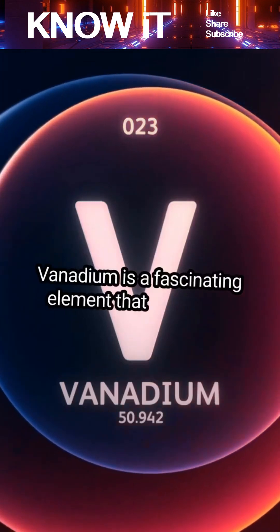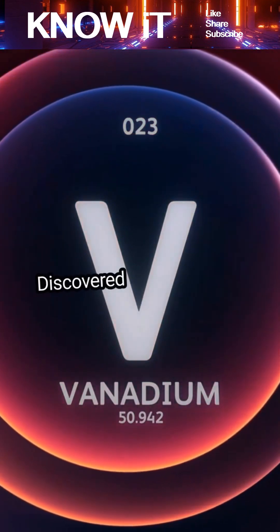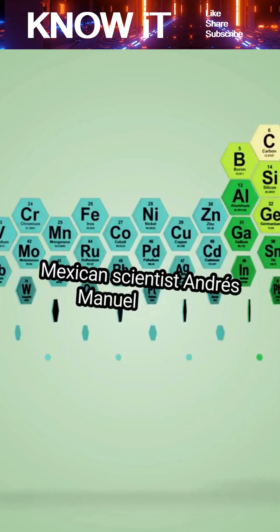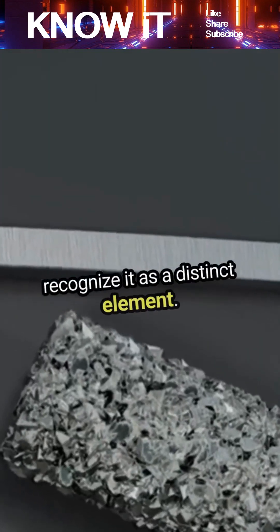Vanadium is a fascinating element that often flies under the radar, yet it plays a crucial role in modern science and technology. Discovered in 1801 by the Spanish-Mexican scientist Andres Manuel del Rio, vanadium was initially mistaken for chromium. It took decades for scientists to recognize it as a distinct element.